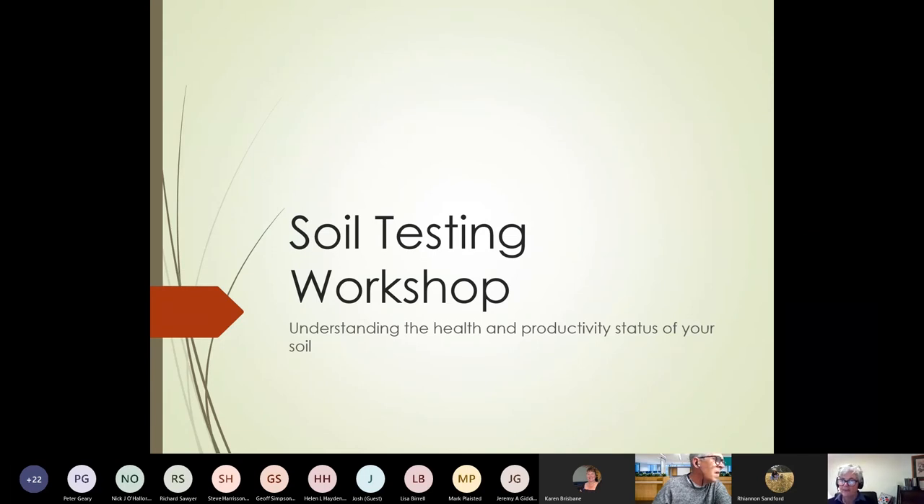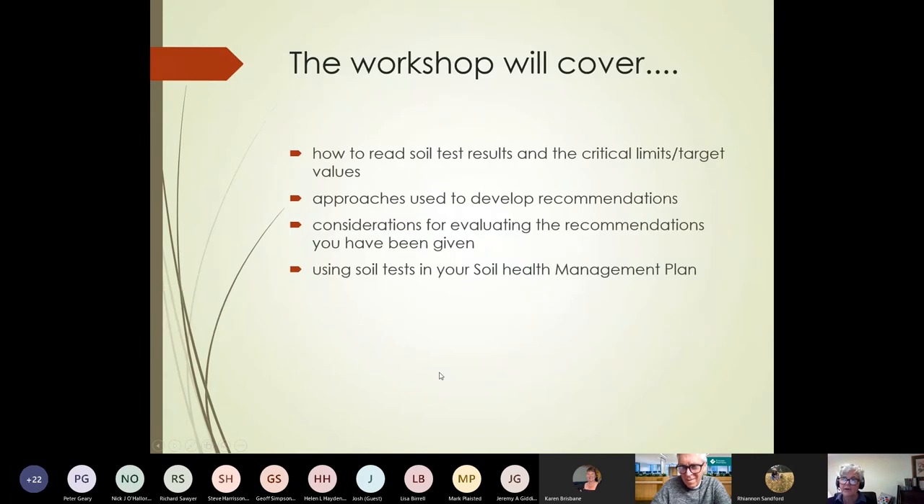Lovely to have you all rejoining us. Great to see that I haven't frightened you all off and you've come back. So the three sessions have been about how to read your soil test and understanding some of the critical limits or target values that you might need to think about.